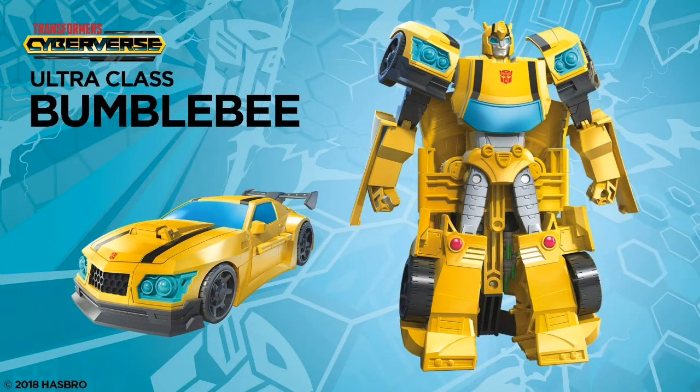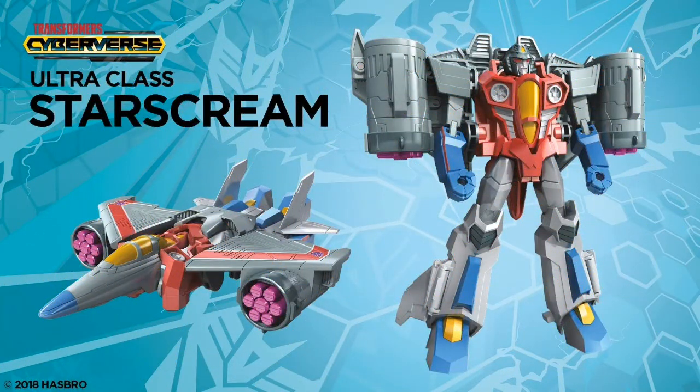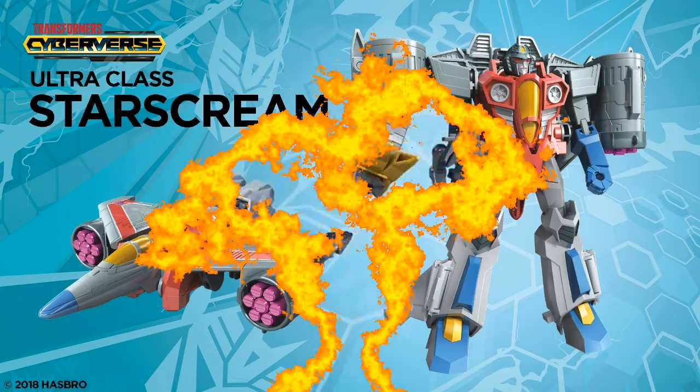Getting on to Ultra class Bumblebee — I'm assuming this is a deluxe class. Car mode is definitely really nice, but not liking the kibble on the back of Bumblebee. Ultra class Starscream has a nice body design and legs, but what's going on with the wings? Are they going to be like firing mechanisms or something?